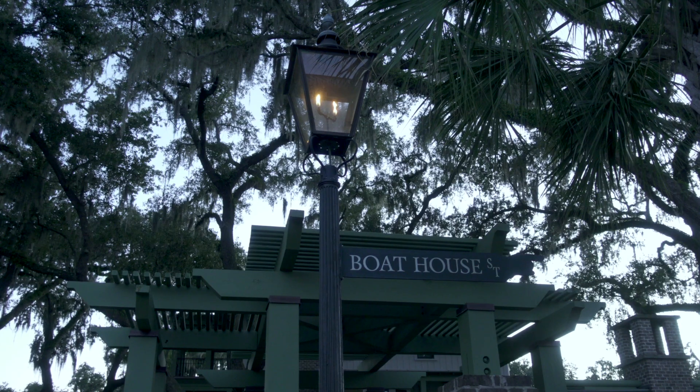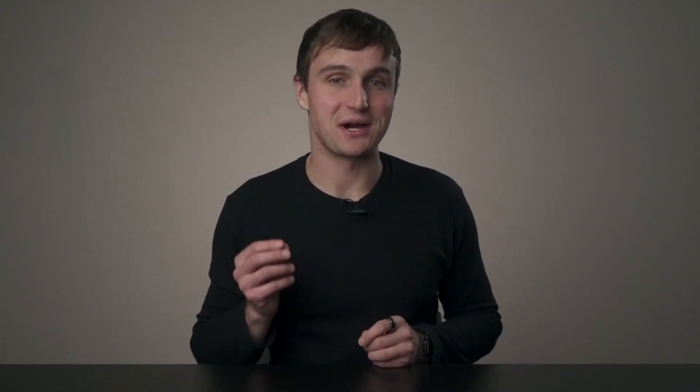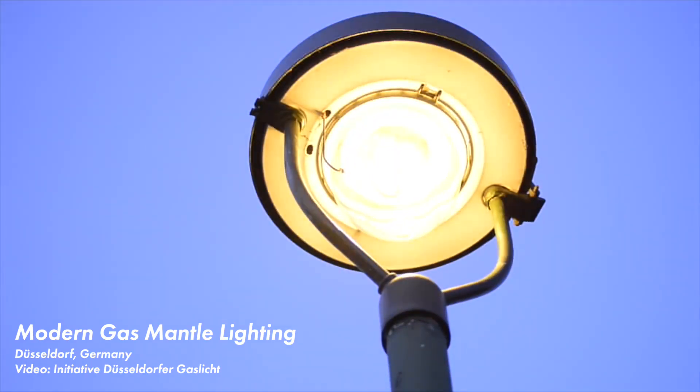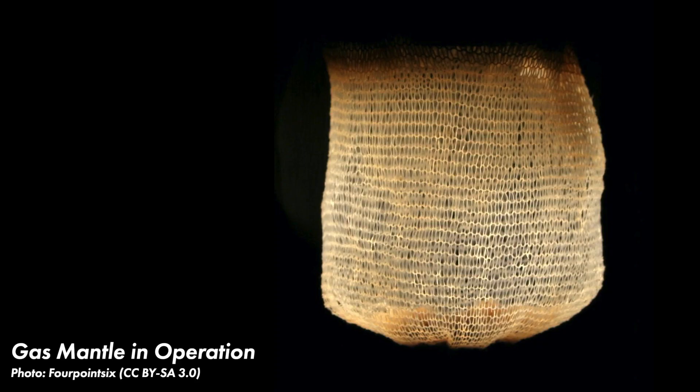Last time I reviewed what was arguably the first modern lighting technology: the open flame gas street light. I also made a shorter technical video that showed you how open flame gas lights measure up according to modern standards. Today I want to focus on a major improvement to gas street lighting — the incandescent gas mantle. First I'll pick up where we left off with open flame gas lights to look at the developments leading up to gas mantle lighting.